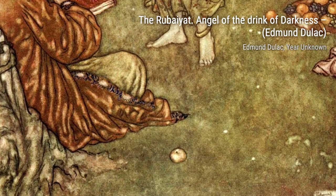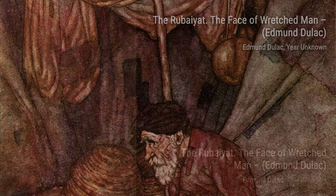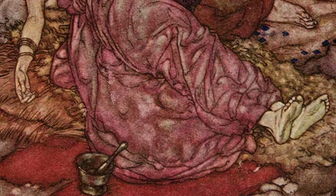Now, let's take a stroll through Beauty in the Garden. This painting showcases Duloc's ability to capture the ethereal beauty of nature. The vibrant colors and intricate details transport us to a serene and enchanting garden. In Sinbad 12, Duloc takes us on an adventure through his art. The dynamic composition and rich colors bring Sinbad's journey to life, making us feel like we're right there beside him.